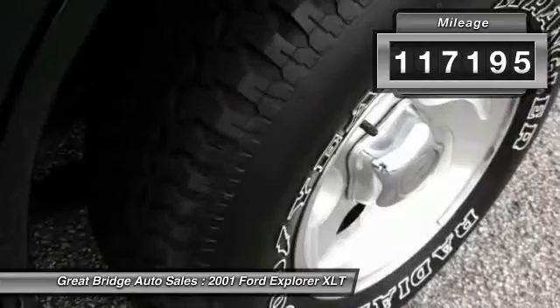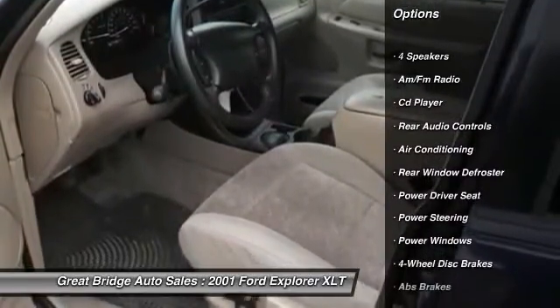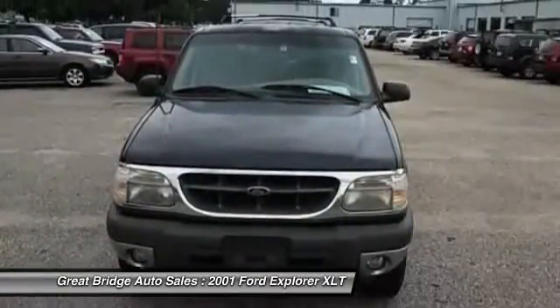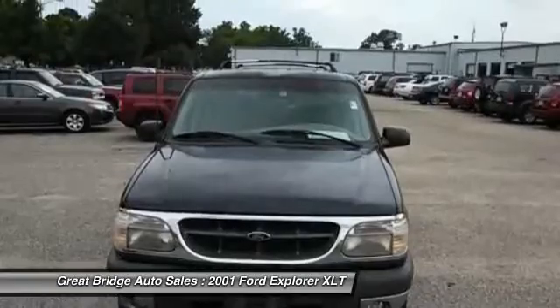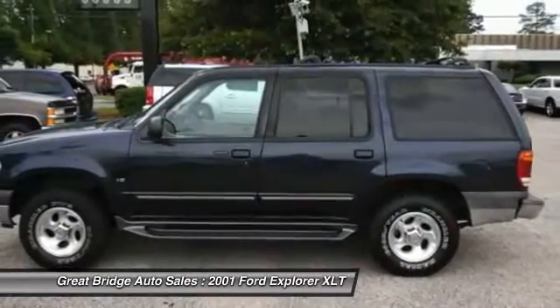Here are some of this vehicle's great options: dual airbags, front air conditioning, power steering, four-wheel disc brakes, center armrest, power windows, CD player, rear window defroster, fog lights, overhead console.